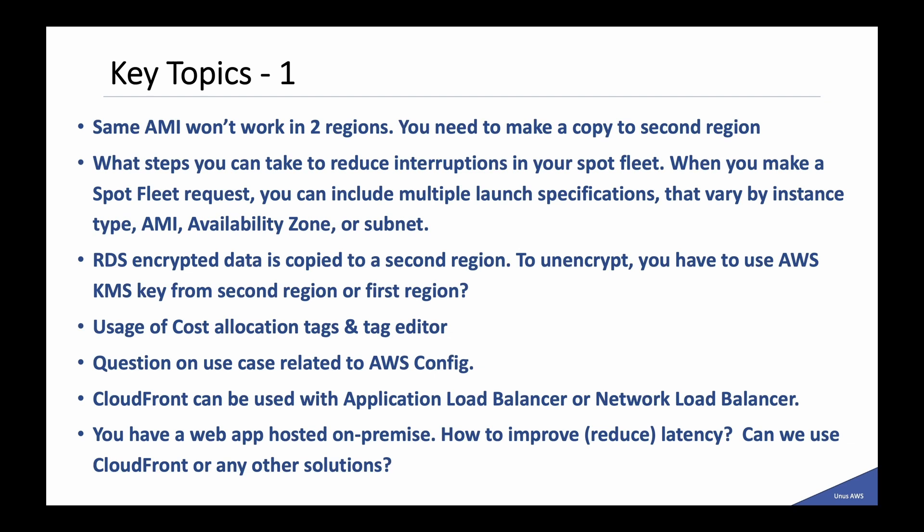Now regarding the key topic areas where I got questions in the exam, I have listed the various topics. You can also expect questions from these areas. I will not discuss the answers — I will just hint at the topics or how the question was framed. Once you get an idea about the topics, you can go back and read and be prepared. You can pause the video and read through it and take your notes.